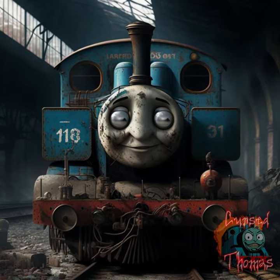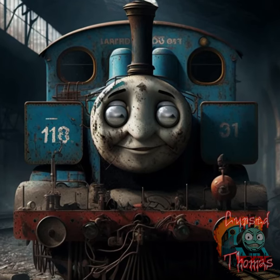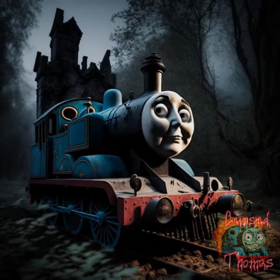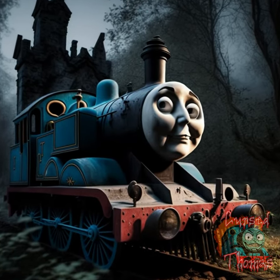Thomas is stuck in a dark and abandoned station with dust and cobwebs covering the cars and a sense of neglect and abandonment. Thomas at a dark and spooky graveyard with twisted trees and shadows lurking in the background.